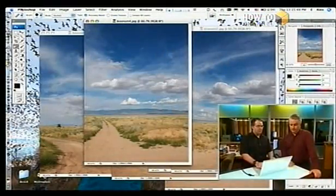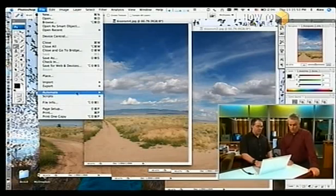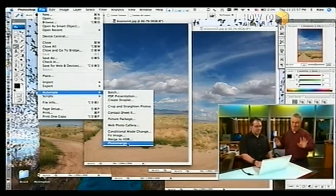It'll still stitch together if you're not perfect, but the picture won't be straight — it can be a little off. Once you have all the images open and they look great, you go in here and say I want to Automate, and I want to do a Photo Merge. Wait, stop — how many pictures do you have there?